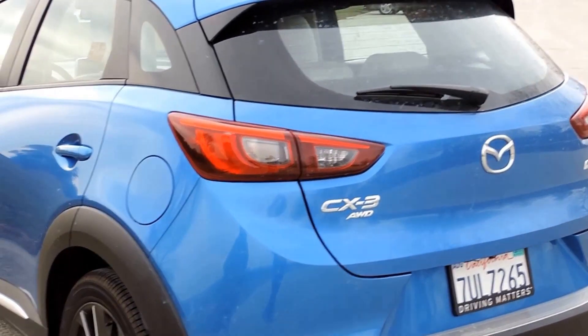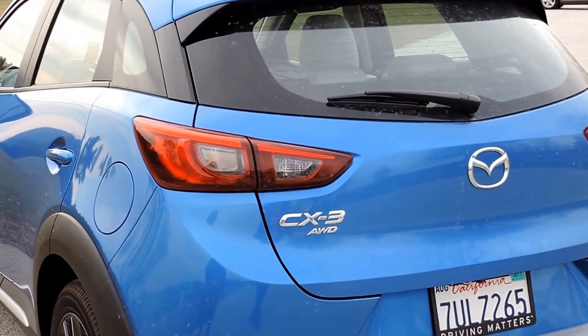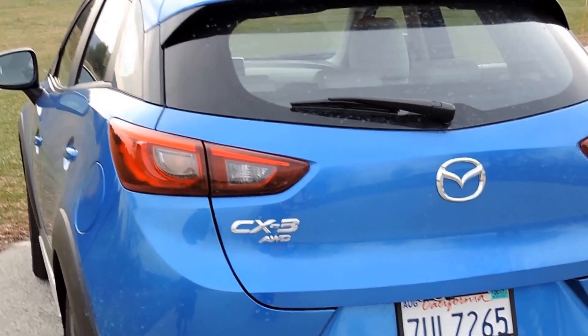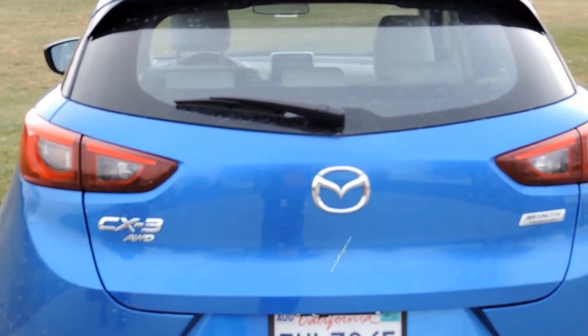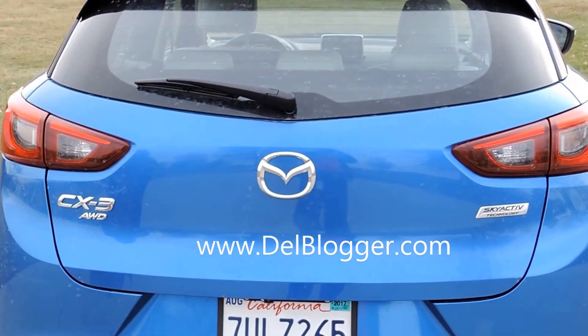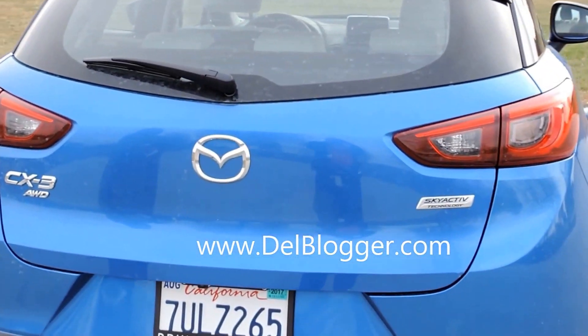There are so many bells and whistles. I'm going to list out on my blog, which is www.dellblogger.com, my top five picks — remember, Tony's top five.